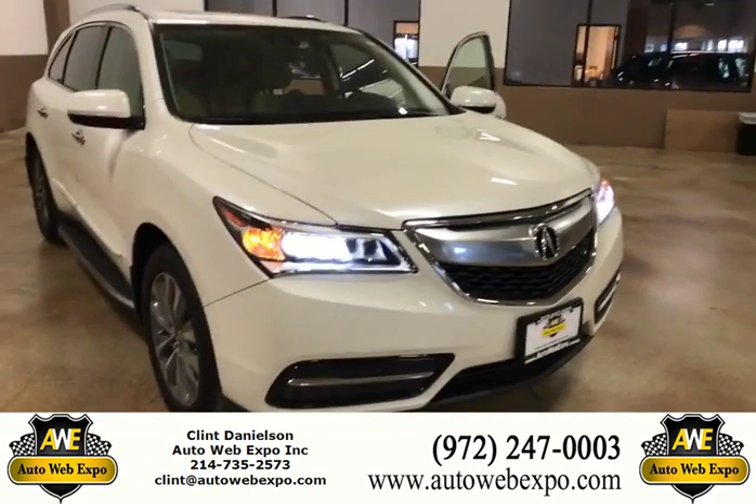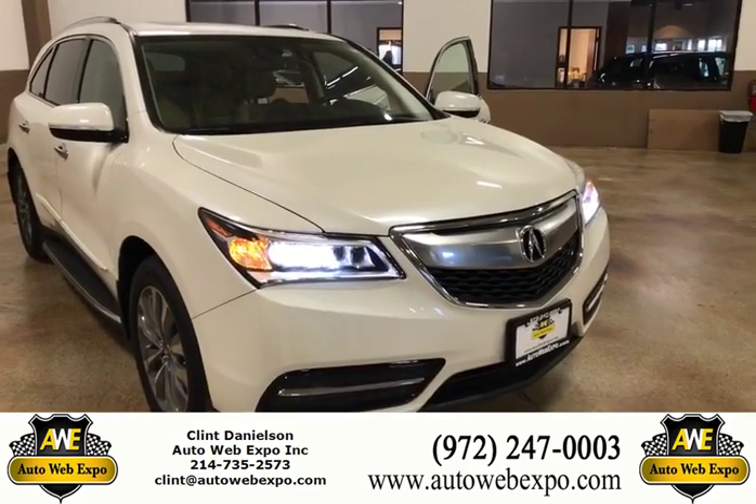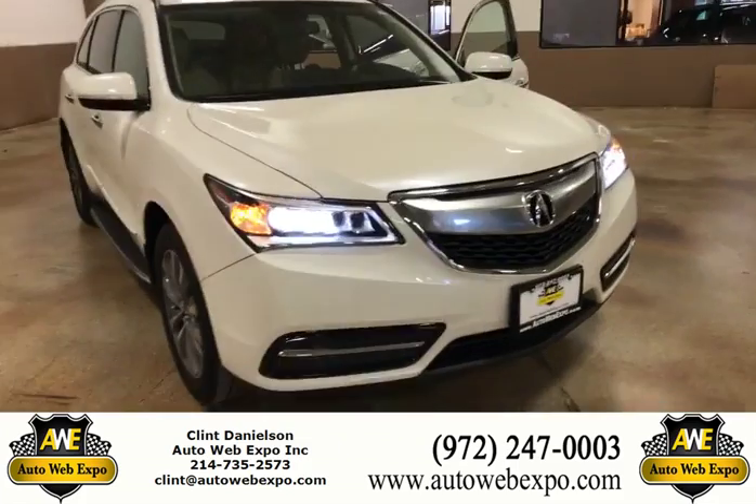Come see me, Clint Danielson, over here at Auto Web Expo, 15100 Midway Road, Addison, Texas.